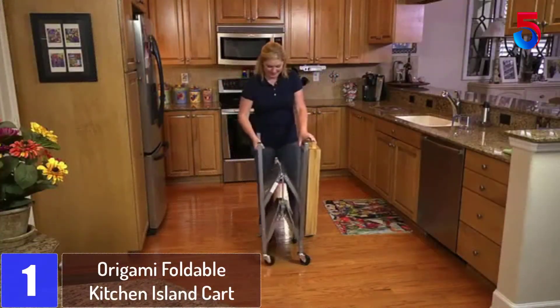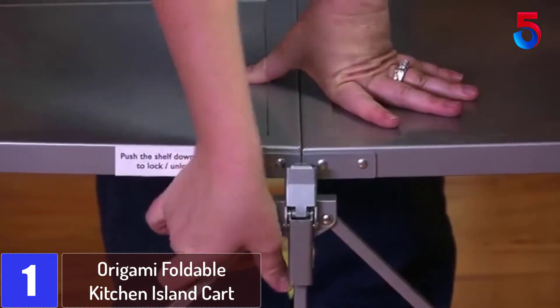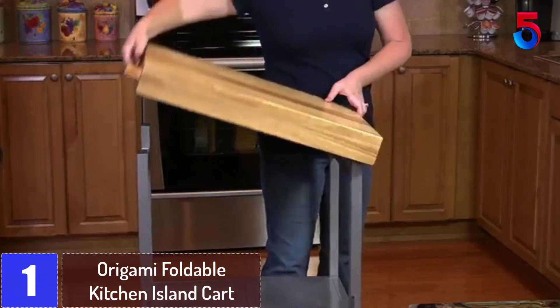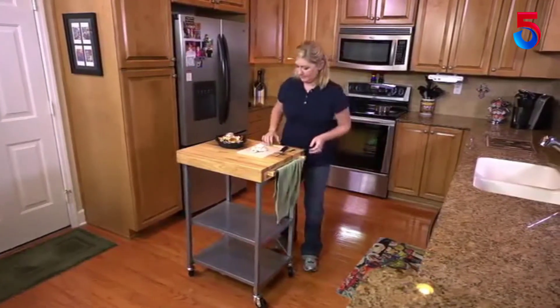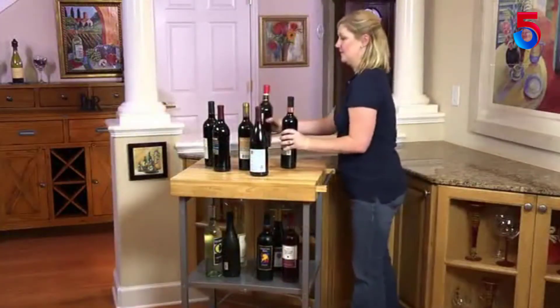At number 1: the Origami Foldable Kitchen Island Cart. Let's face it — most of us do not have the luxury of plenty of counter space in our kitchen. However, you can say goodbye to the hassle of storing your kitchen accessories when you purchase this cart. This unit comes with plenty of storage that helps you hold your kitchen gadgets, ingredients, as well as accessories, allowing you to prepare your meals effortlessly.